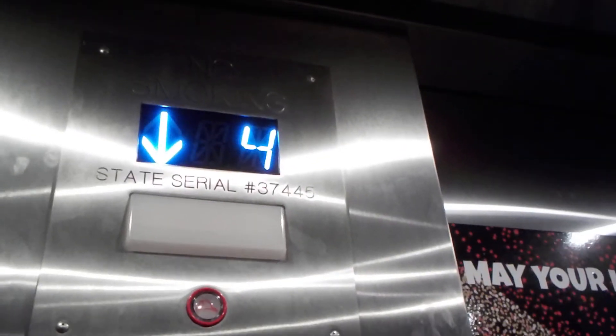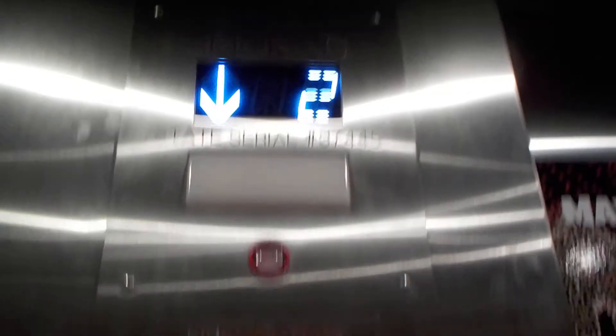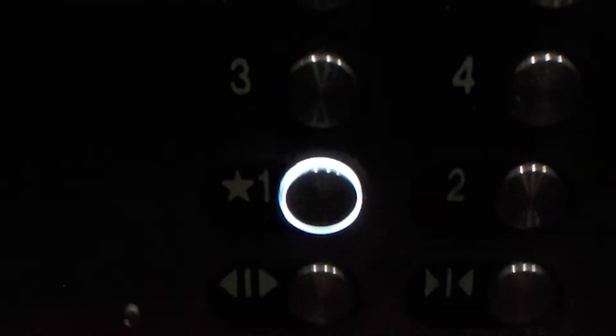I like the round buttons that light up. They're nice. It's very quiet too, except for the chime outside. And we'll watch that button go. And it's out.